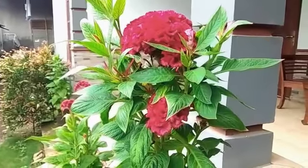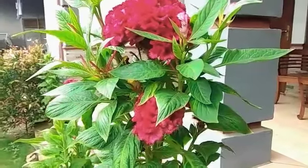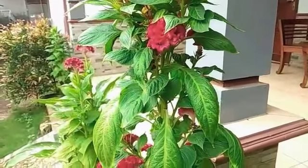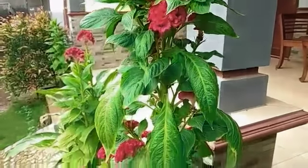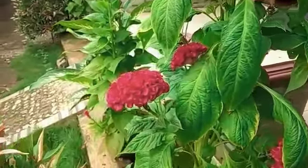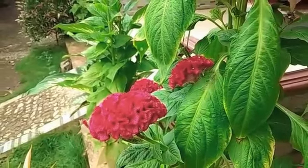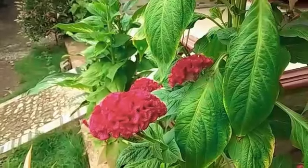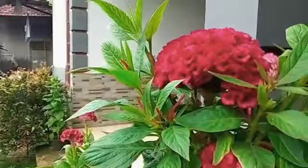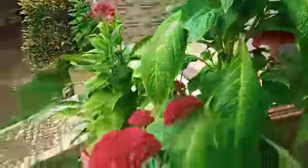Celosia is a small genus of edible and ornamental plants in the Amaranth family, Amaranthaceae. Species are commonly known as wool flowers, or if the flower heads are crested by fasciation, cockscomb. The color of the flower is red, and it seems a very fresh and beautiful flower.